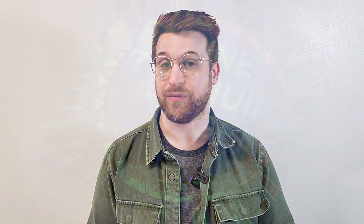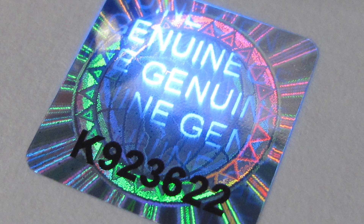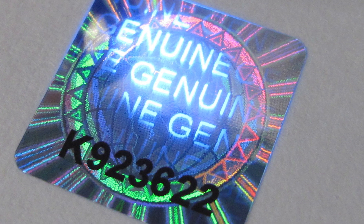Tamper-evident features and security features are critical in hologram label design, and these features are either overt or covert. Overt security features are easily visible features, such as holographic images, 3D effects, and serialization. These features are meant to be eye-catching and are clear indications that a product is genuine.